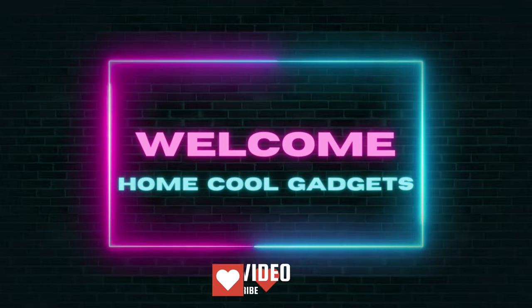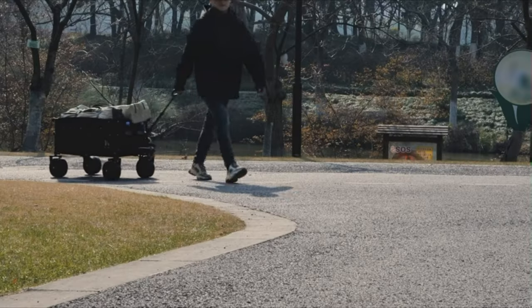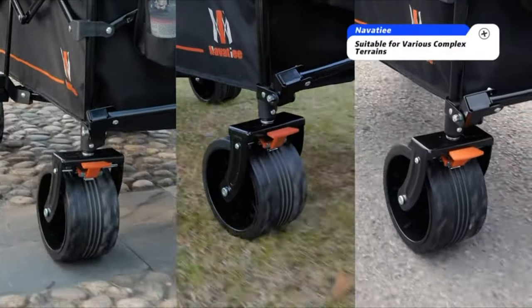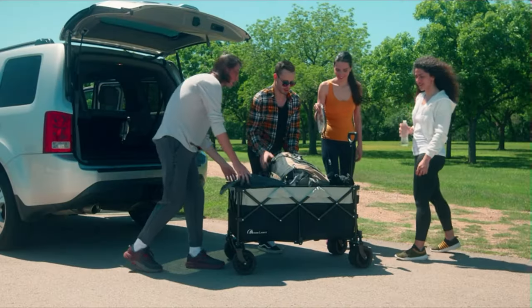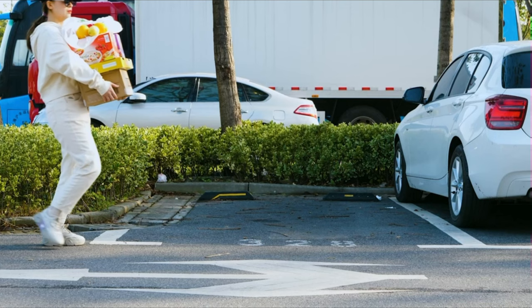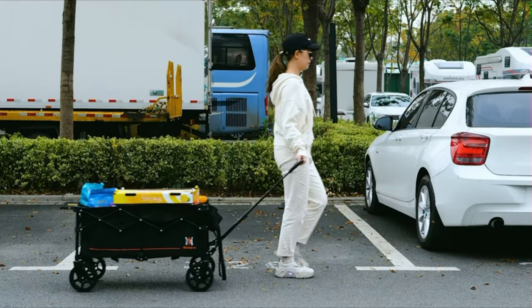Welcome to the Home Cool Gadgets channel, where you can find the latest gadgets that came in the market. The best folding wagons are one of the most versatile things you don't feel the lack of until you start using them. They are like the shopping trolleys in supermarkets but more flexible and lightweight. You can have them in the house to help you during gardening and also take them on your outings, whether a picnic or camping trip.